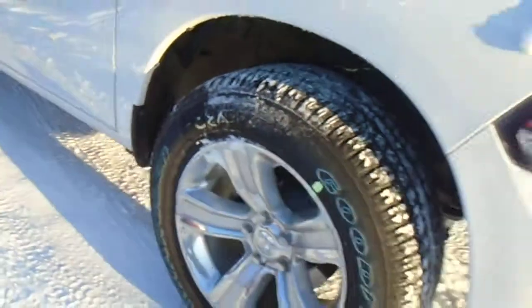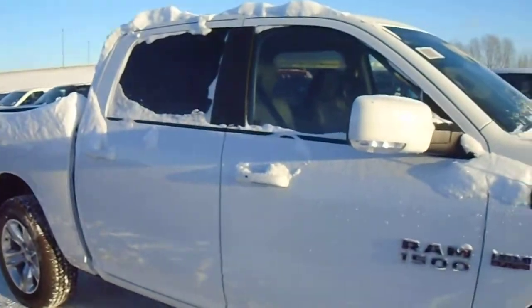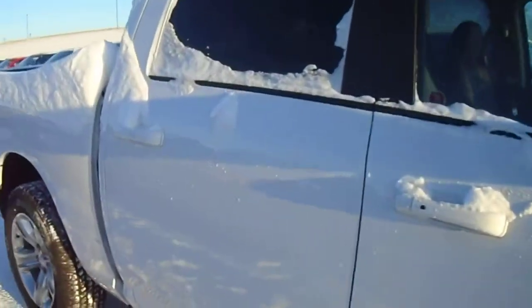These are 20 inch rims. Crew cab, you've got the big back doors. These are power folding mirrors. 5 foot 7 box — sorry about all the snow.